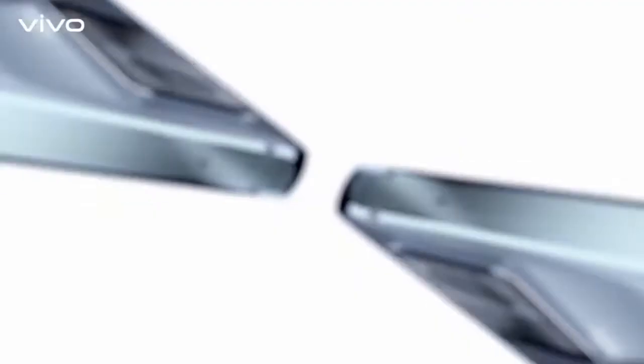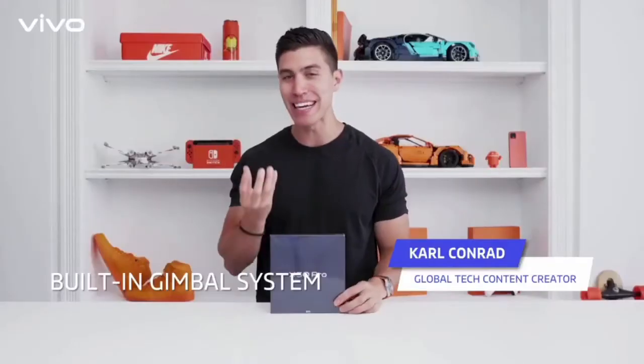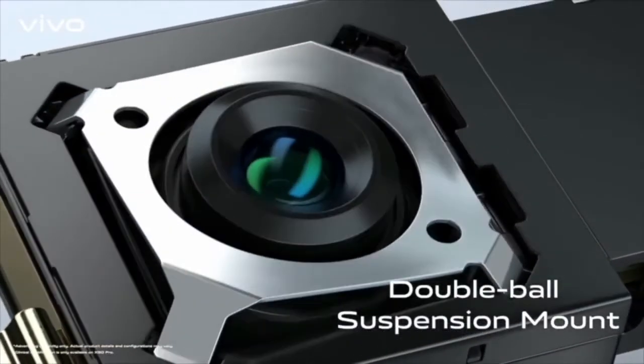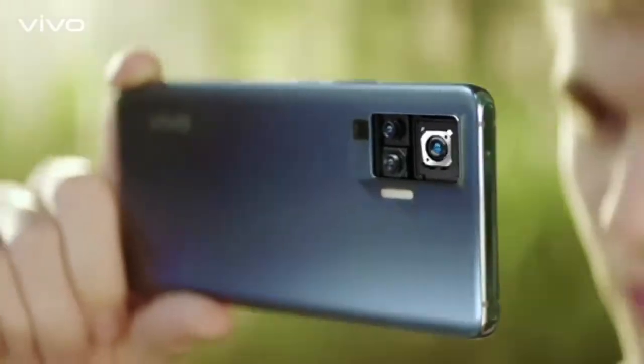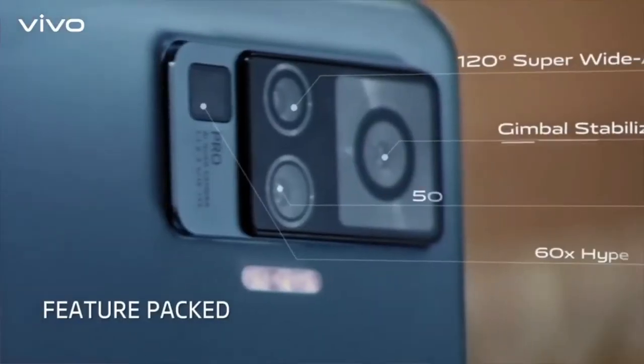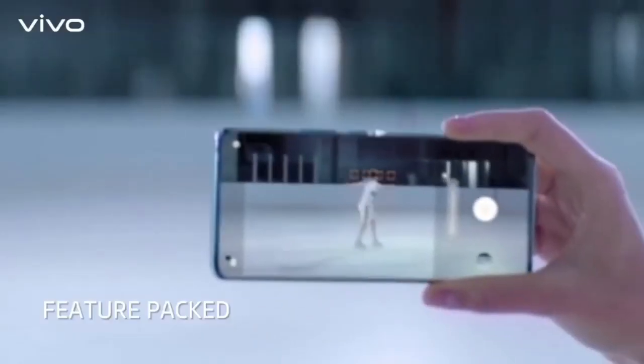The main feature which you see is the quad camera setup. It has a built-in gimbal system — an actual mechanical device that fits onto your camera in order to give you the smoothest footage. One of the most feature-packed camera phones that I've come across in 2020.